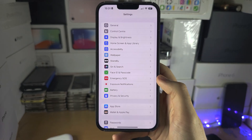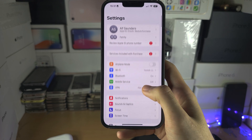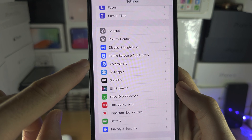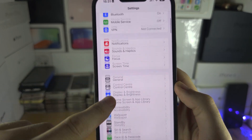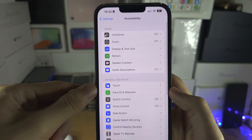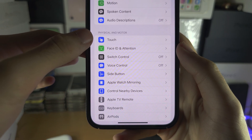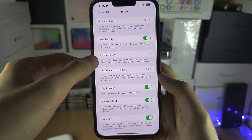From here, scroll all the way down until you see Accessibility. To scroll, you may need to hold a little bit then scroll. Select Accessibility, and inside Accessibility locate where it says Touch. Remember, I'm holding slightly then releasing to get the touch to work.